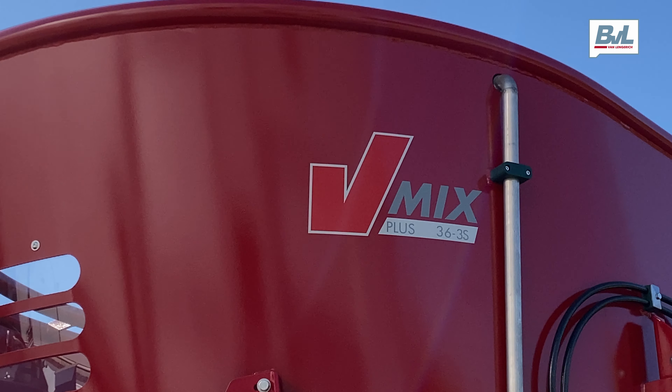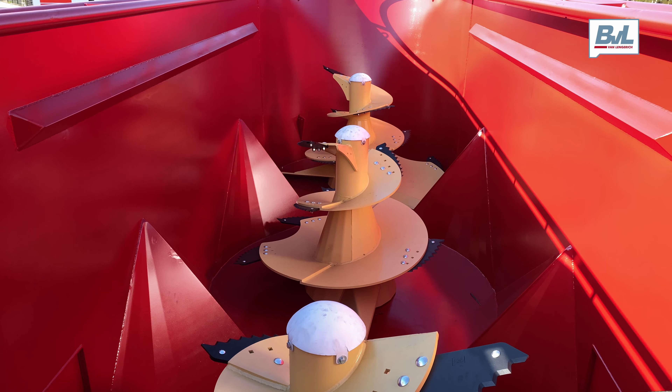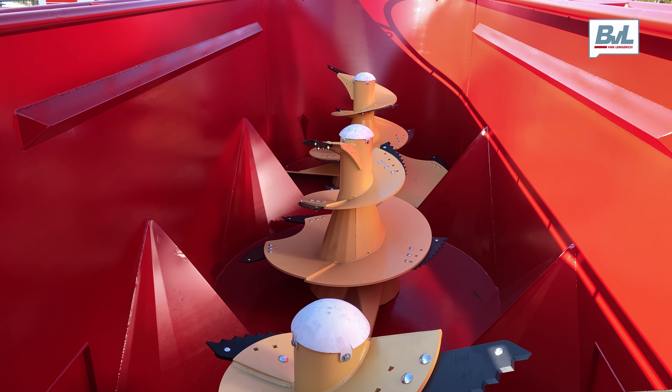The mixing hopper is equipped with three vertical mixing augers and has a capacity of 36 cubic meters.